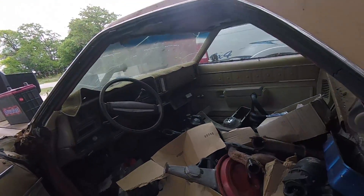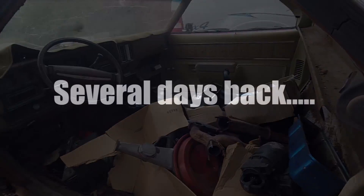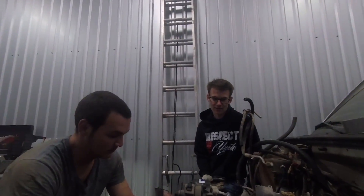And look inside of it — 350 small block engine. All these parts in here came off of the engine that's inside of it right now. Alright, what's up guys. So we are getting closer and closer to actually yanking this thing out.